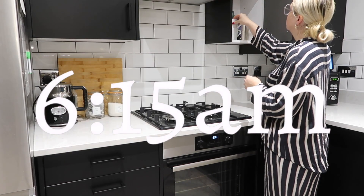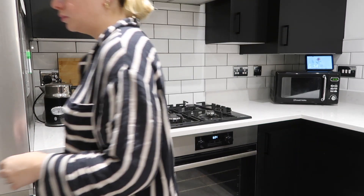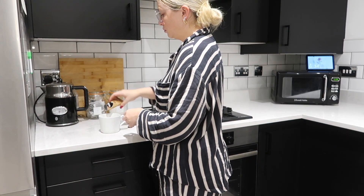Finally it's time for my morning coffee. I'm going to make myself a vanilla latte to start my day and wake myself up a little bit.